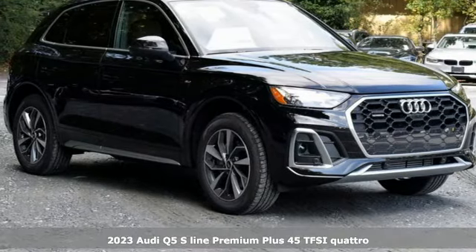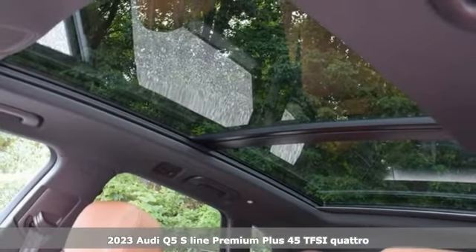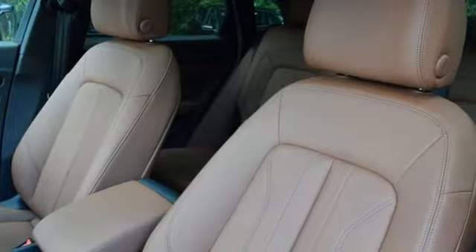Here's a new 2023 Audi Q5. Its sharp design makes it instantly recognizable. Its elegance and capability make it unmistakably an Audi.